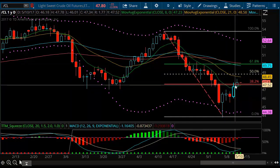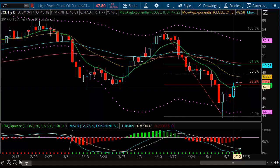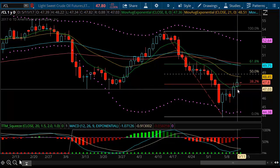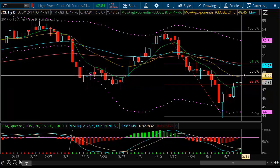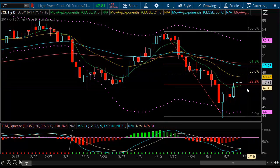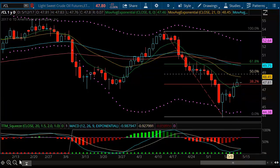Always use your stops. Always plan out your trade before you put it on — don't put it on and then try to figure out what you're going to do. My first targets are the round numbers: $49 and $50. We'll see what happens, guys. Good trading — see you in the next update.